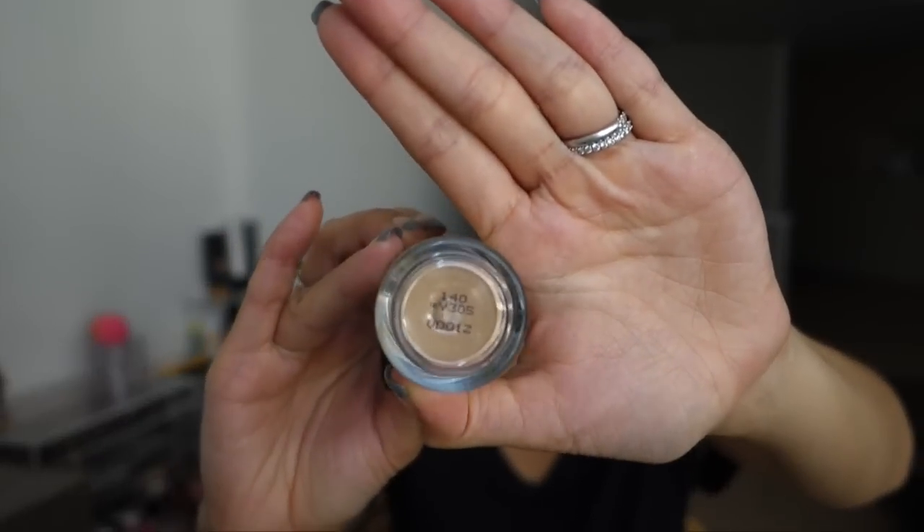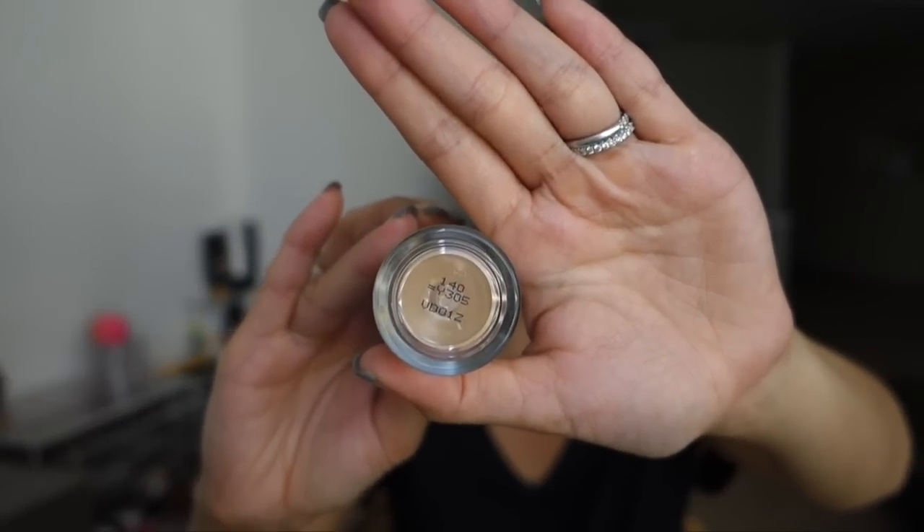For those who don't know, the original formulation has been discontinued and replaced by the Ultra HD. The shade numbers are different — in the original formula I was shade 140, and on the bottom of the bottles there's a conversion chart: 140 equals Y305 in the Ultra HD foundation.